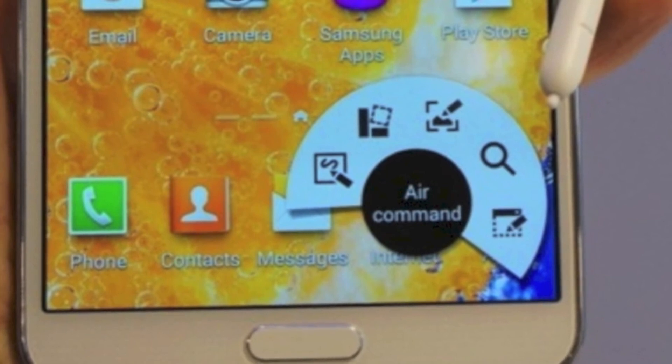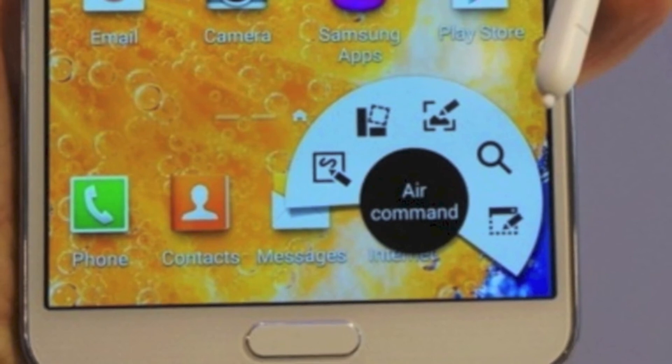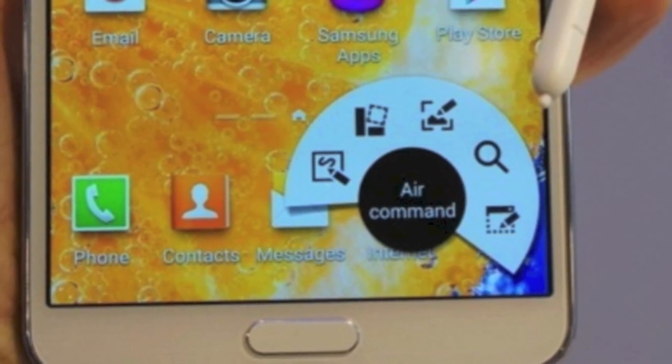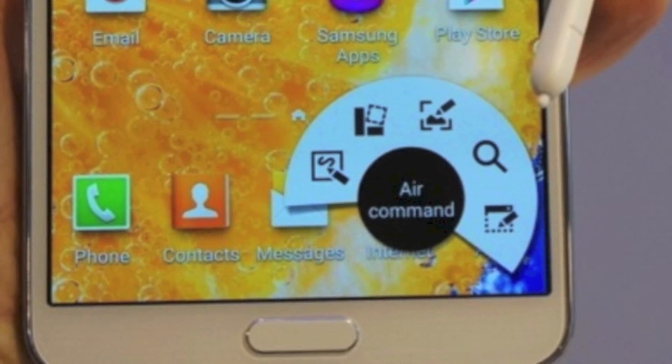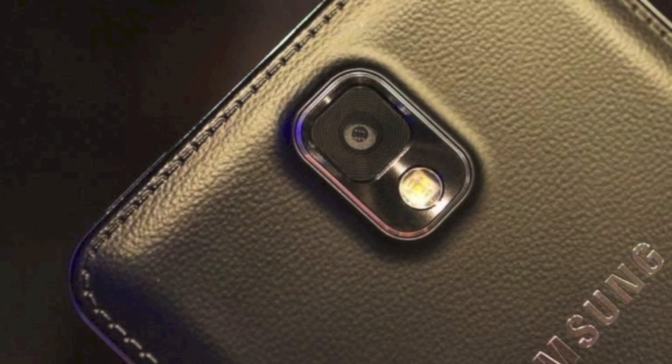The S Pen has been enhanced for Air Command — Samsung is calling it dot, circle, and square — and this is very useful. The multitasking has gone to another level; however, I would like Samsung to include more apps in the multitasking.